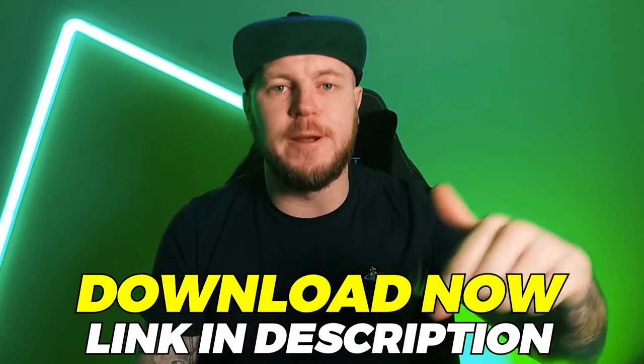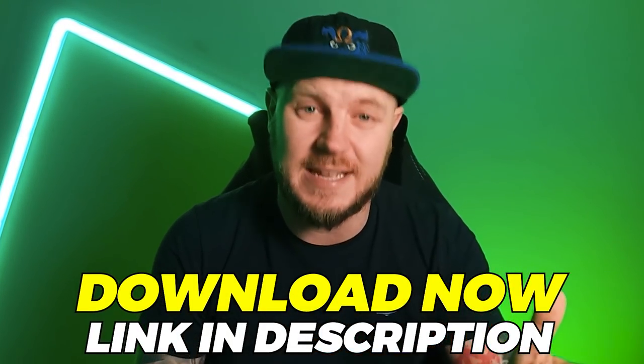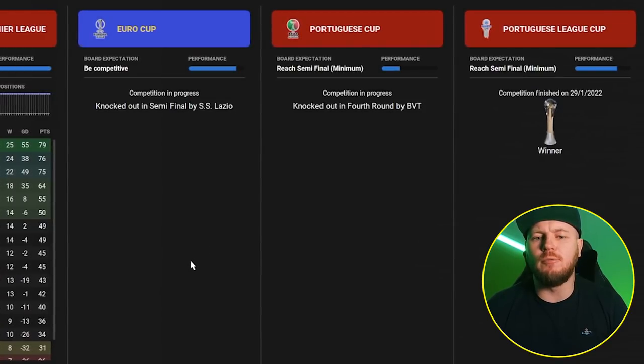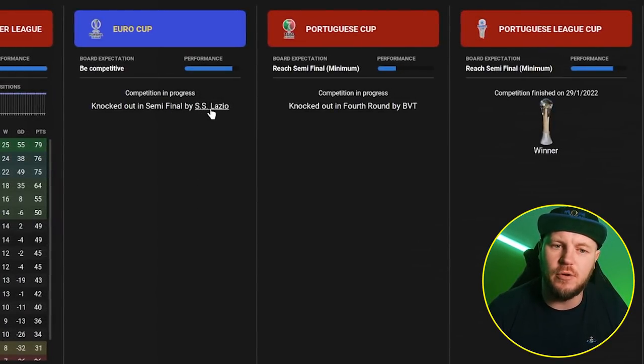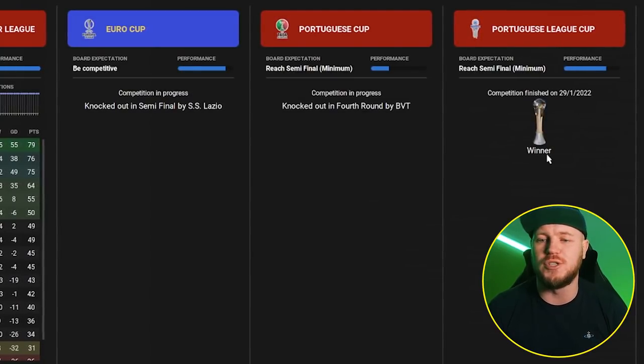The tactic is free to download — it's at the top of the description. Or if you'd like to join the Discord, Ryan tends to put all his tactics there first before I make a video on them. This tactic has been available to Discord members for a couple of weeks, so if you want to get your hands on tactics early, make sure you join the Discord. While you're down there, smash a like — it really does help in the YouTube algorithm, and I genuinely appreciate all the support, especially to all Patreon members. Braga also did really well in other competitions — they got to the semi-final of the Euro Cup before being eliminated by Lazio, and they won the Portuguese League Cup.